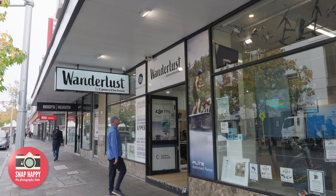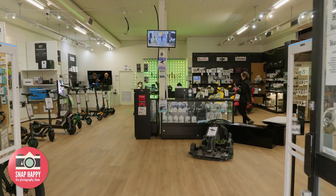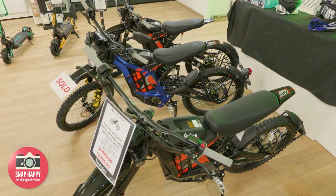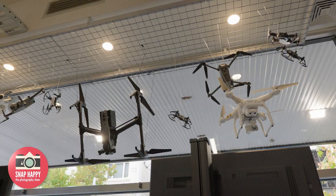At Wanderlust by Camera Electronic, Howard explains what makes it different: outdoor lifestyle tech — everything battery-powered and outdoor, celebrating the Australian lifestyle with battery-powered technology.